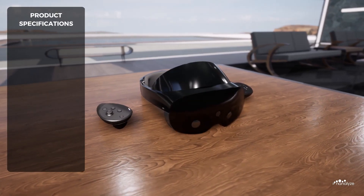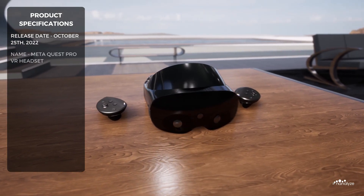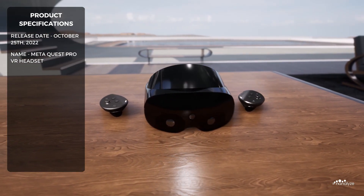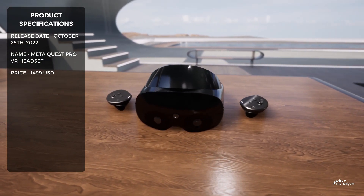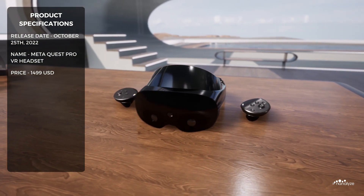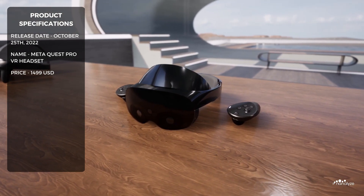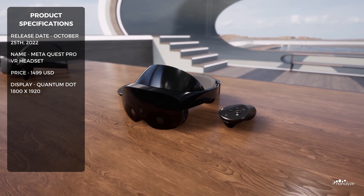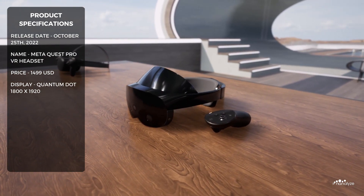Almost two years later, on October 25th, 2022, Meta released the MetaQuest Pro VR headset, with its staggering $1,499 price tag. The device is targeted towards pro consumers and working professionals. The headset features a quantum dot display, with a resolution of 1800 by 1920 pixels per eye.